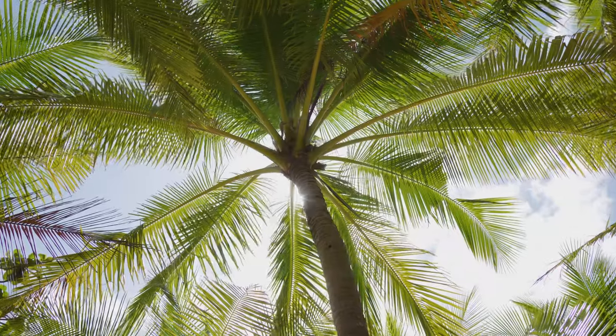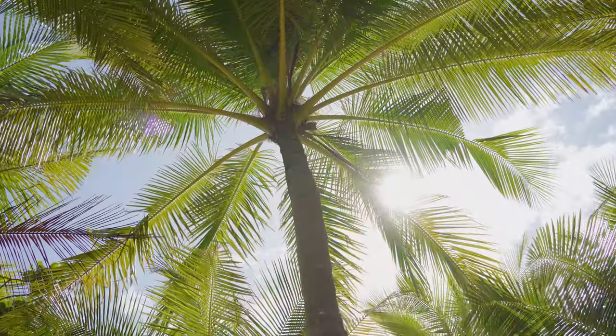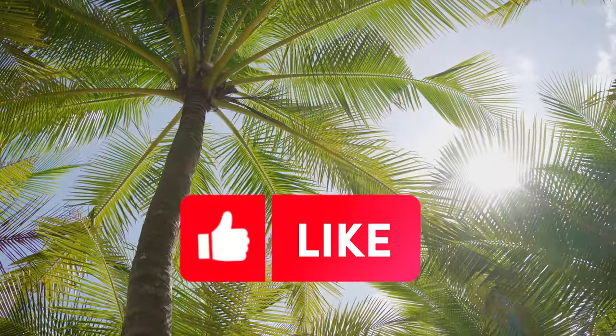Just before we get to our final Miami must and two of my favorite restaurants, if you're finding this video interesting, please click on the like button — it really helps out the channel.